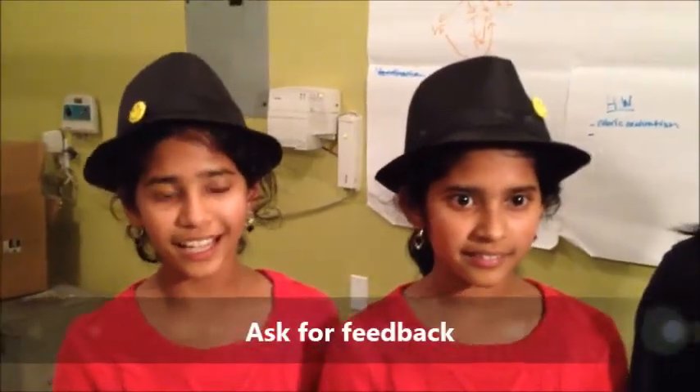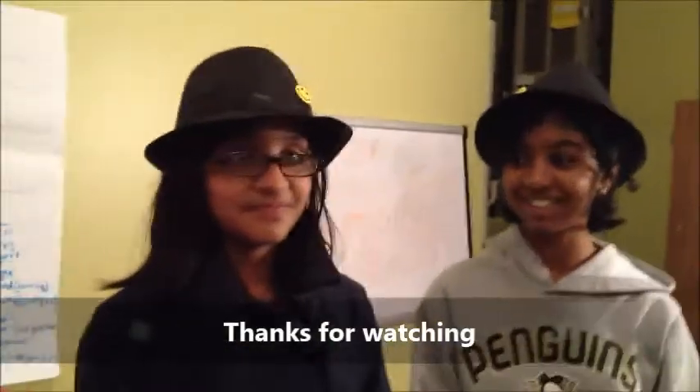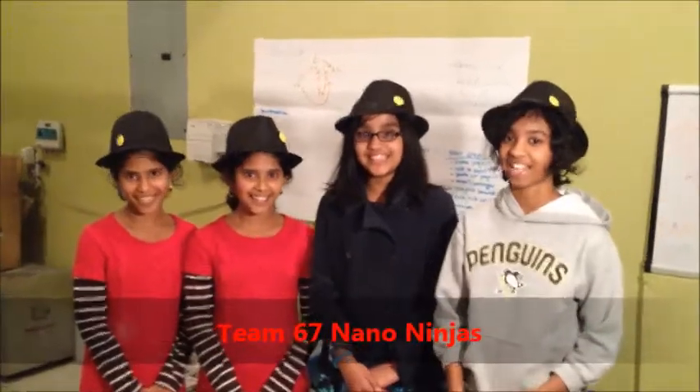Once you've got ideas for your innovative solution, you can ask for feedback from experts, family, and friends. Thanks for watching — this is Team 67 Nano Ninjas signing out.